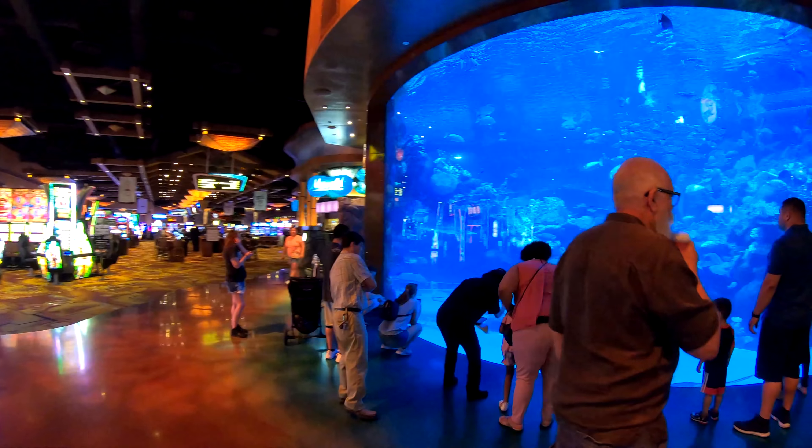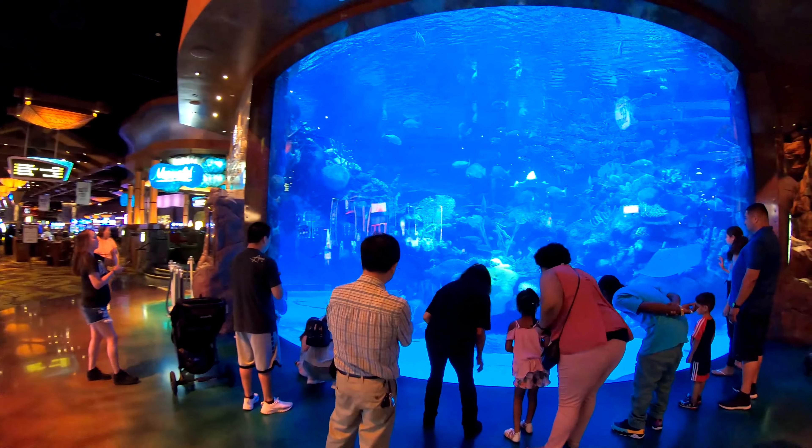So today we're at Silverton Casino. It's just off of Blue Diamond and I-15.